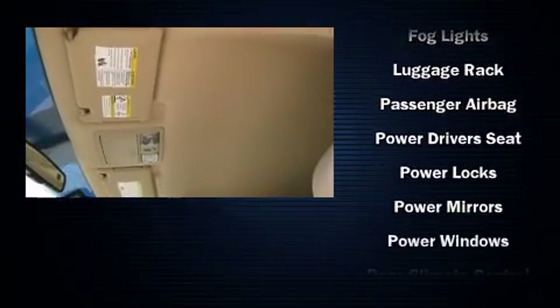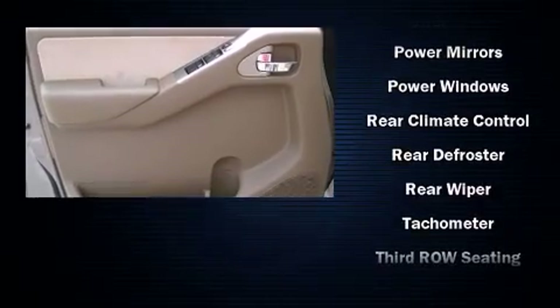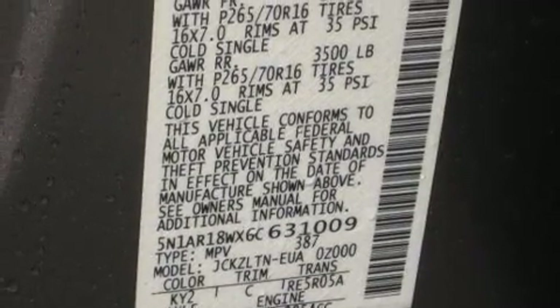Additional safety features include an anti-whiplash front head restraint, a security system, and four-wheel disc brakes with ABS. Electronic stability control ensures solid grip atop the road surface, no matter how challenging the driving conditions.